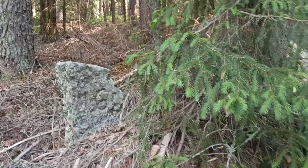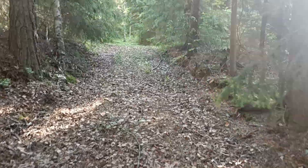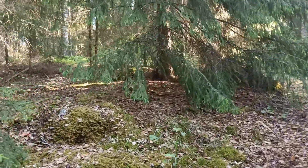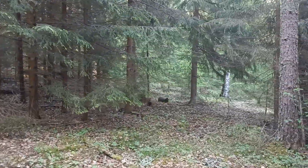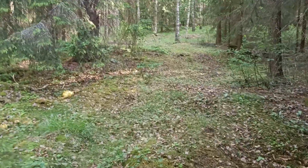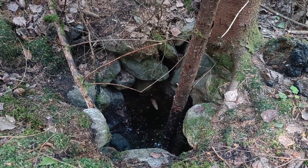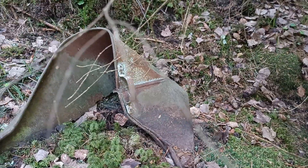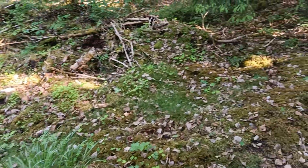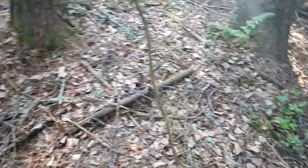Siinä onkin rajakivi heti tuossa. Mennään tästä jalkaisin sitten tätä polkua. Tuossahan näkyisi oleva kaivo — aivan selkeästi. Siinä on polkupyörän runko, ei ole paljoa jäljellä tästä. Taken näköistä romua täällä nyt maastossa näkyy ainakin ympäriinsä.